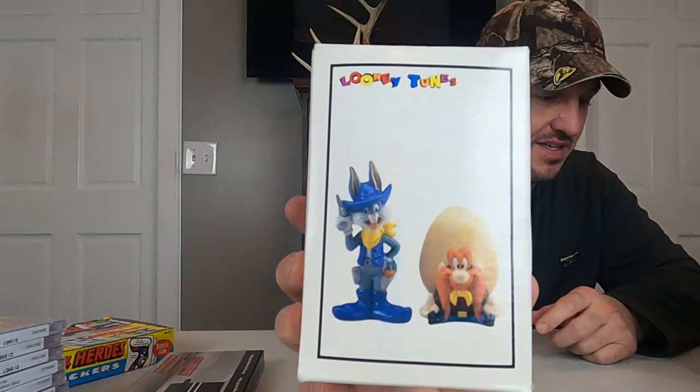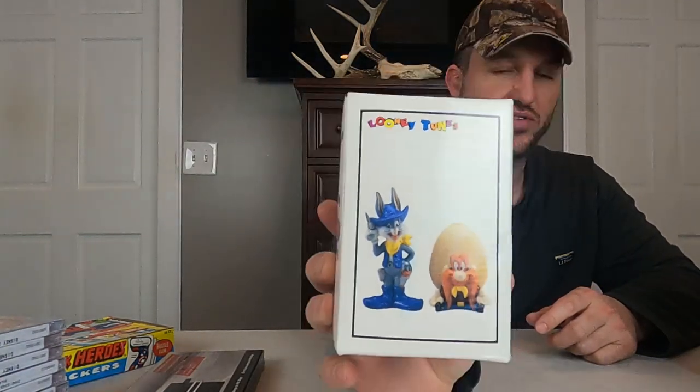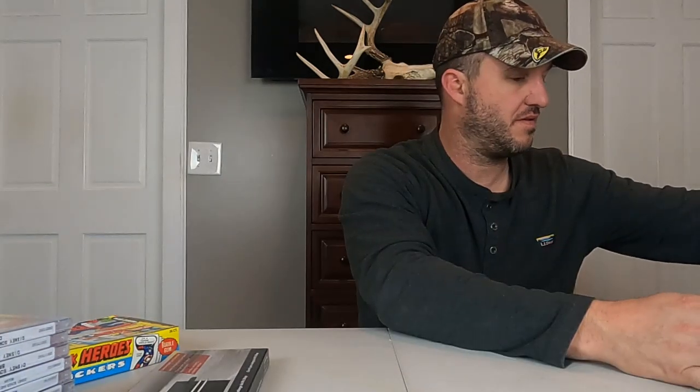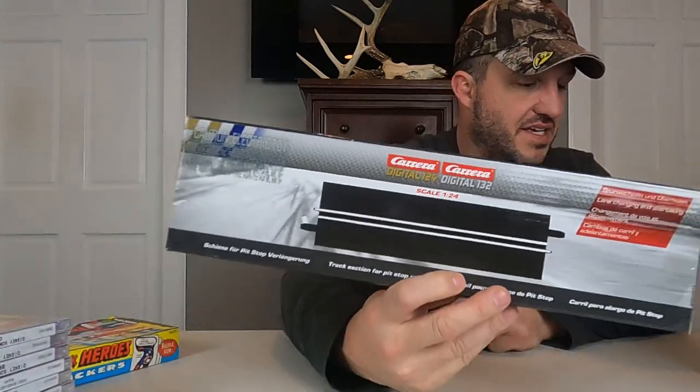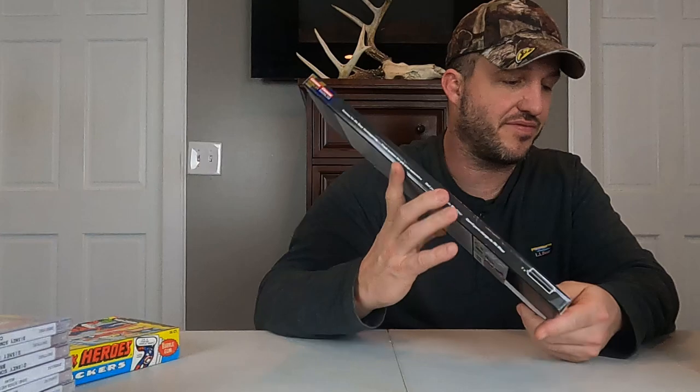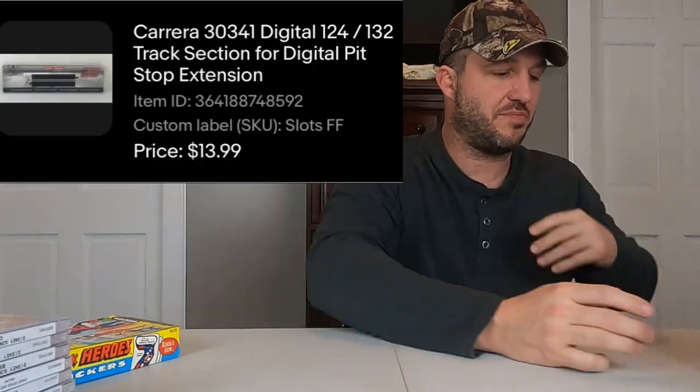Salt and pepper shakers going out yesterday. I think that was Elmer Fudd and Bugs Bunny last time — now we've got Yosemite Sam and Bugs Bunny, kind of cowboy style. This one sold for $7 plus shipping. It's brand new and I think we have three, maybe even four more of these. Next we have another piece from the slot car buy — this is number 30341, a track section for a digital pit stop extension. This one little piece sold for $14 plus shipping.